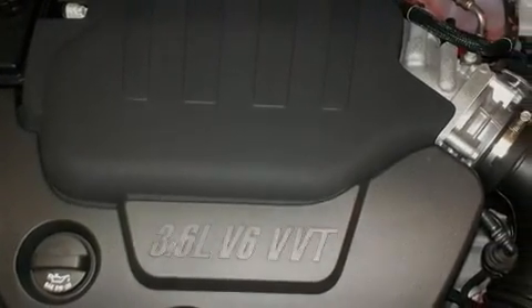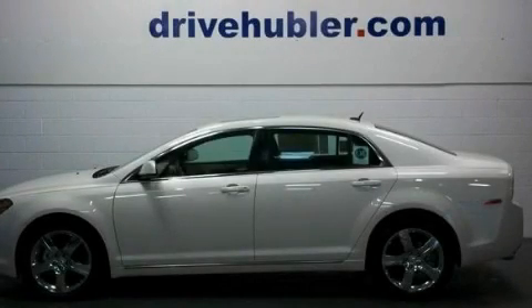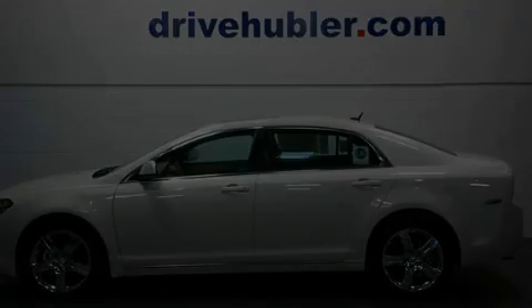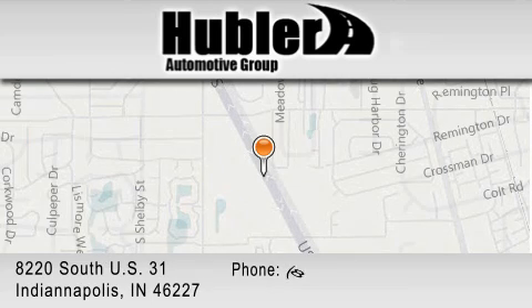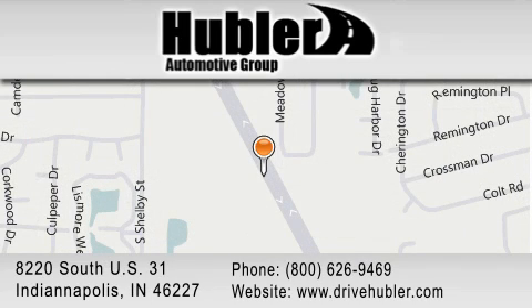Contact us today and schedule your opportunity to see this vehicle in person. Hubler Chevrolet is located at 8220 South US 31, Indianapolis. Our goal is to exceed all of your expectations to ensure that you'll return for future visits.